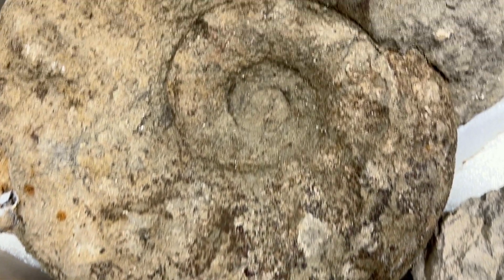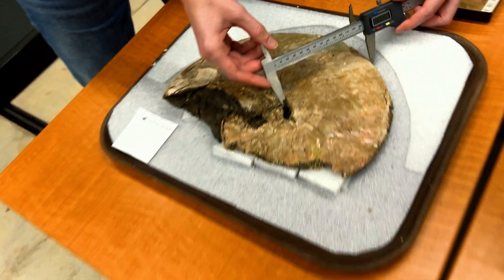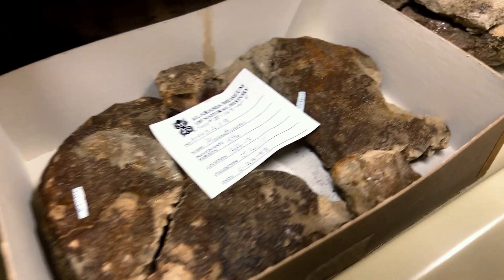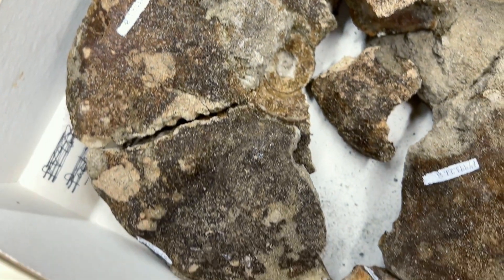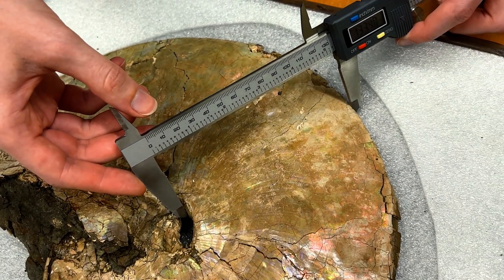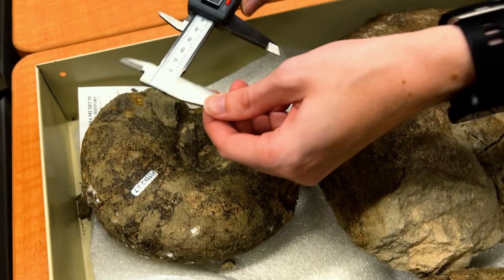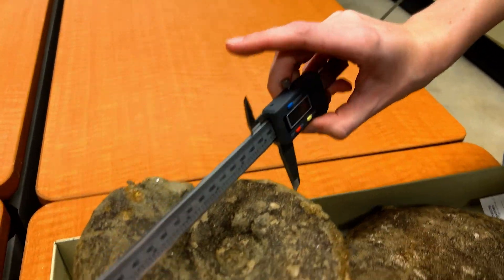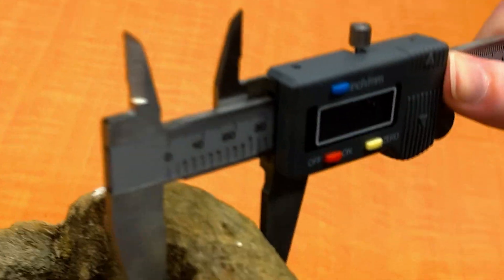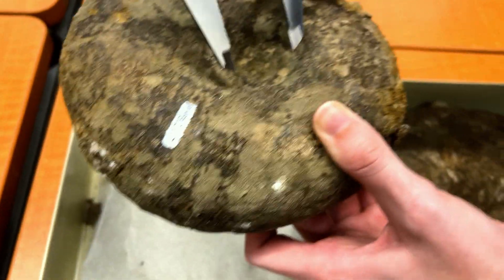My research question was basically whether or not there are actually as many species as are currently reported in the literature, because in this genus in Alabama there may be as many as 14 species or subspecies based on what people have reported. So I collected a bunch of measurements of the shells and did some statistical analyses to assess whether or not there's really enough morphological or shape variation in the specimens to justify discriminating that many species. In the end, what we found is it seems like there may actually only be one species in this genus here in Alabama.